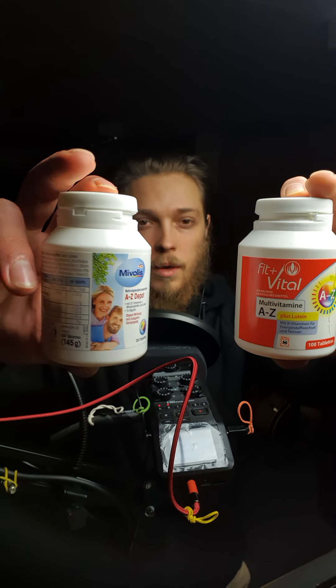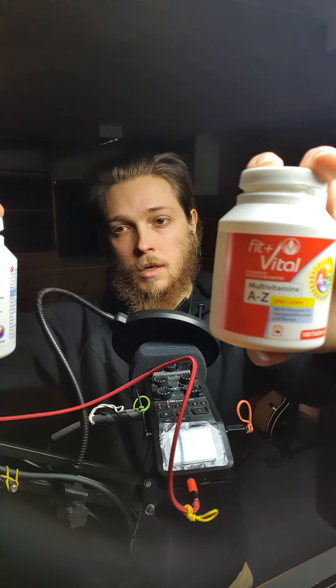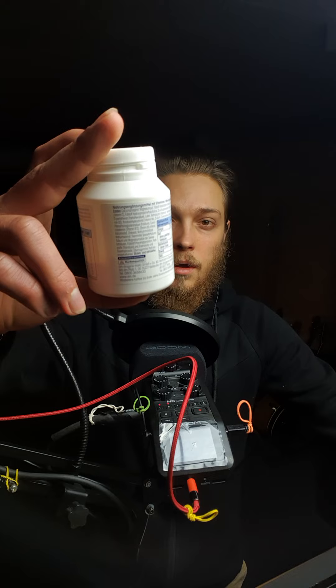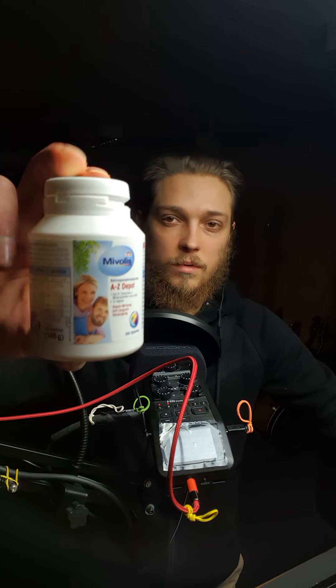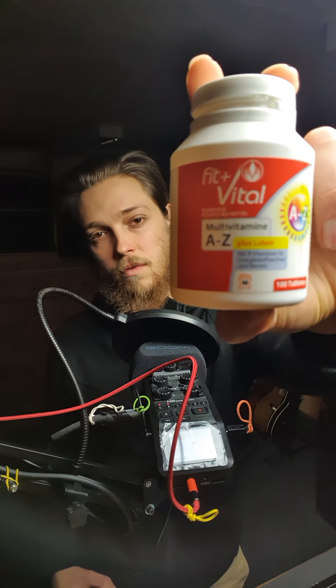The next thing I supplement with is these vitamin tablets. This is actually the original container. Both of these are original containers from a German drugstore called Müller Markt and DM. The first one is 'Be Wohlers' by DM and the second one is 'FIT und VITAL.' Both are obviously German products.